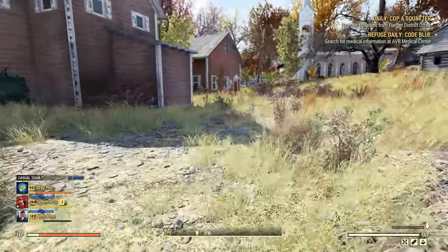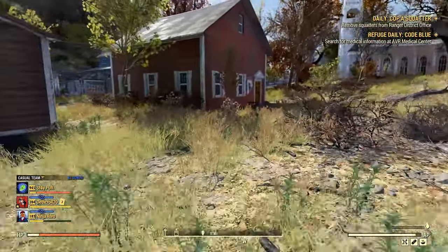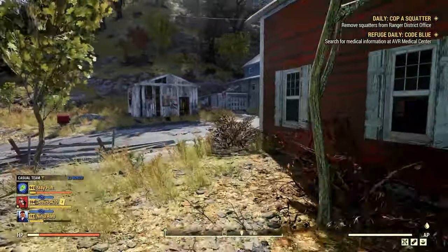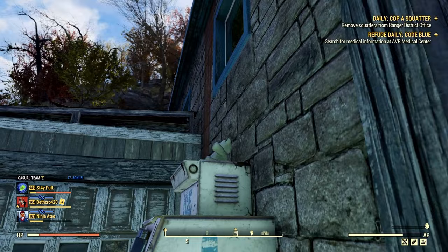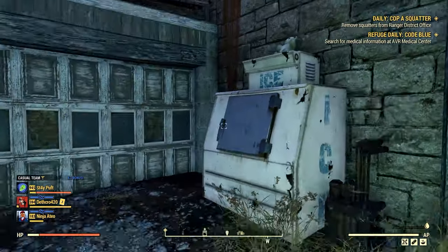The next location you're going to want to go to get a bear is going to be right across the street at the post office. There is a polar bear that sits right up here on top of the ice machine.